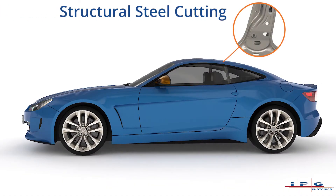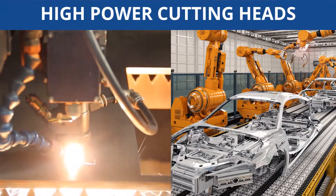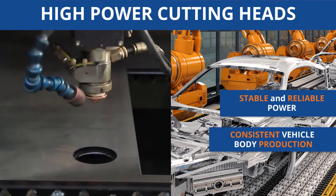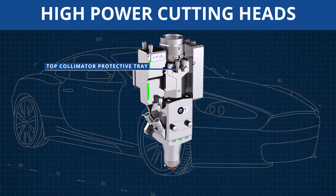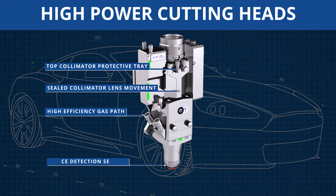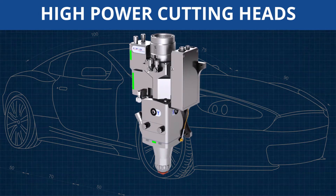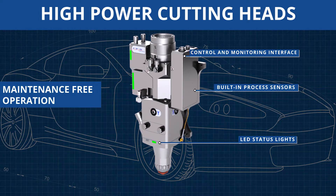Clean cutting of high-strength structural steel is fast and easy with high-power fiber lasers. Kilowatt-class fiber lasers provide stable and reliable power to cut frames and chassis parts for high-volume vehicle body production. The latest high-power cutting heads offer industry-leading power handling up to 20 kilowatts, simple robotic integration, and maintenance-free operation for maximum throughput and consistent high-quality cutting.